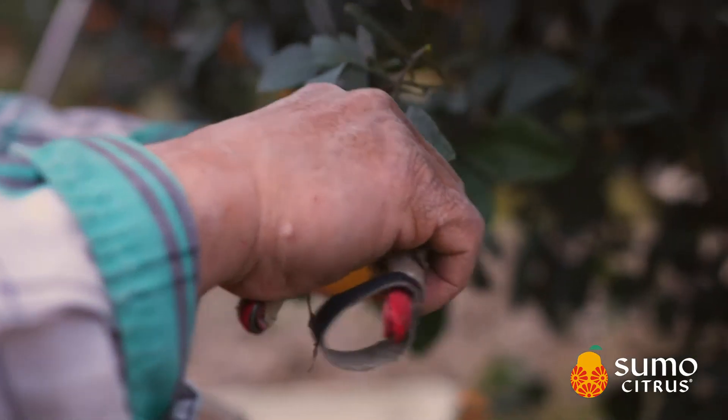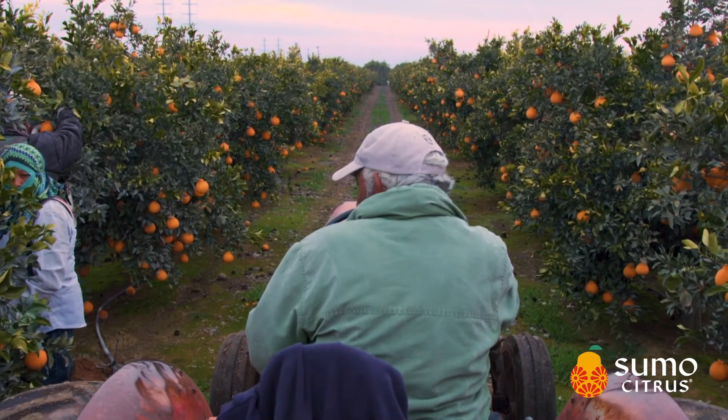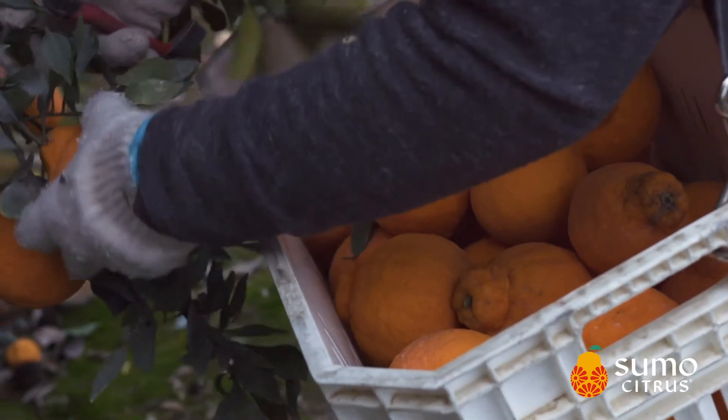Sumos are thinned by hand. You shape and prune the tree by hand, obviously picked by hand. The harvest is done slowly to care for the fruit. It's picked into small totes instead of bins, like most citrus, and you can't take shortcuts with this variety.